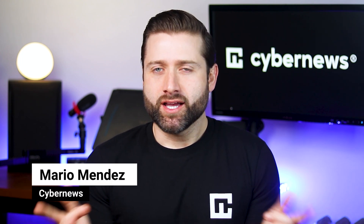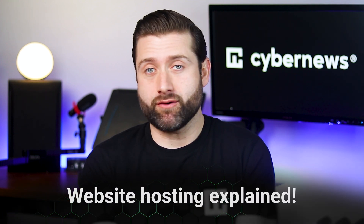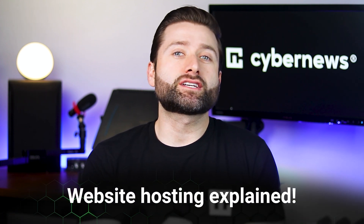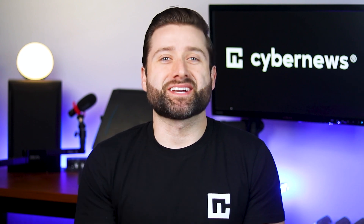Hey there! I'm Mario. If you're wondering what is web hosting, then this video is for you. Besides explaining the very basics of what it is and how it works, I'll get into what makes a good hosting provider. So if you stick around to the end, you'll know everything you need to get started with hosting a website, and maybe a little extra.